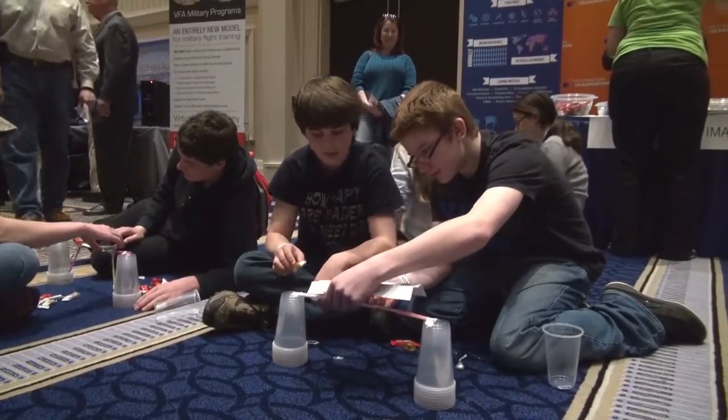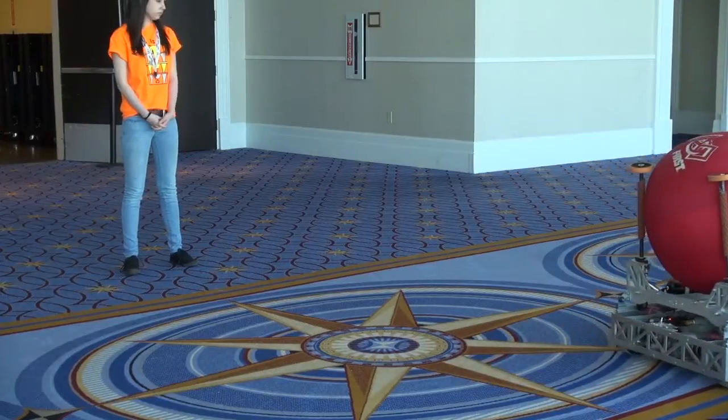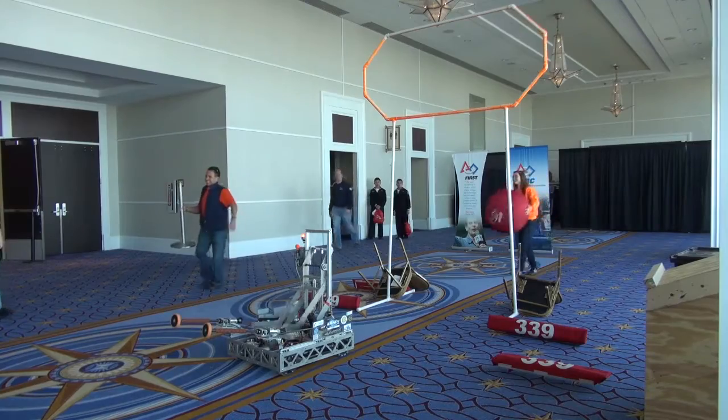Children put their math and engineering skills to the test by building bridges and playing computer games. Some even got to control a robot created by the robotics team from Colonial Forge High School.